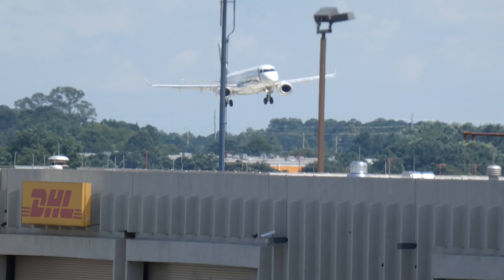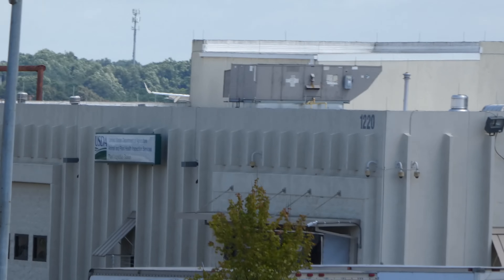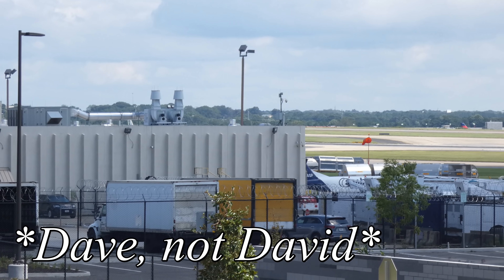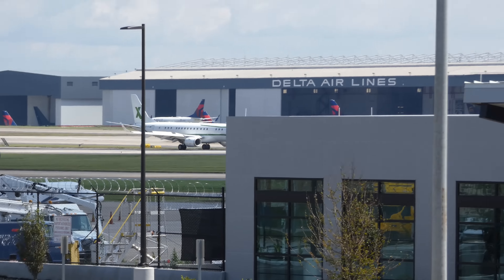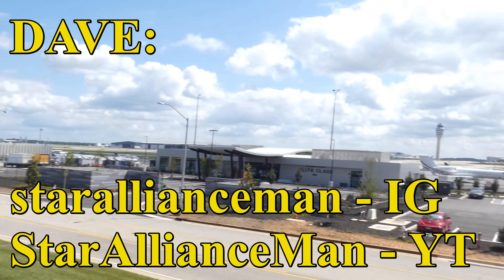Clouds are beginning to roll in here as Tropical Storm Laura — or Depression Laura, or whatever Laura is — is spitting some moisture my way. That is a private Embraer. Sorry for the shakies, I just got done hauling ass up here with my pals Richard and David — you'll meet them in just a minute. Oh yeah, and from Brussels — Richard and David, there we go.